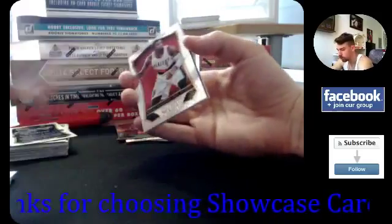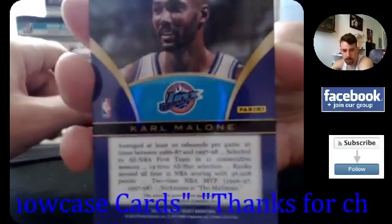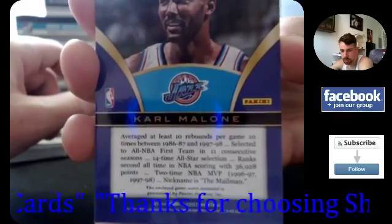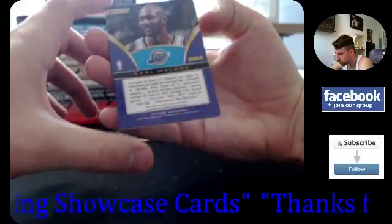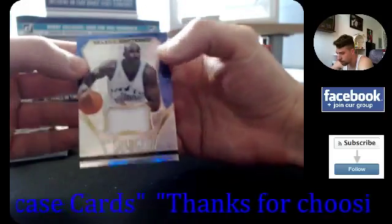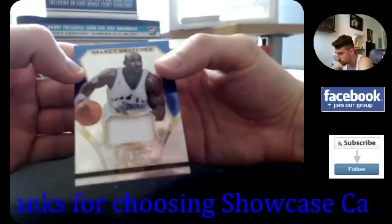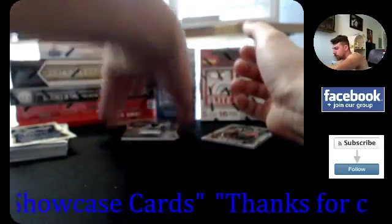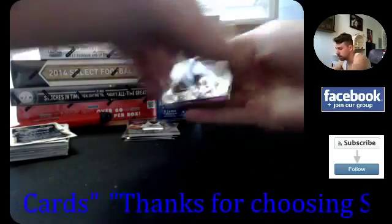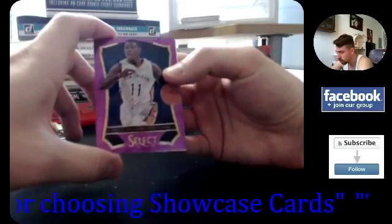All right, your first hit is gonna be — oh ho ho ho! Please be something sick nasty. Ah, regular relic — no, not a one-of-one. Carl Malone base jersey — still not a bad hit though. Select Swatches, that is a sweet card. I'll get it sleeved up in just a sec. All right, let's check out the gold: we got Kevin Garnett and Jrue Holiday for the Pelicans — 73 out of 99 for that one.